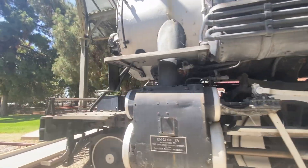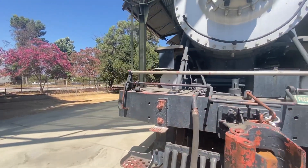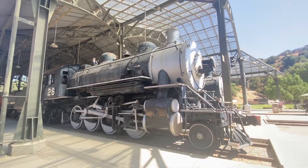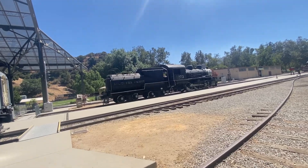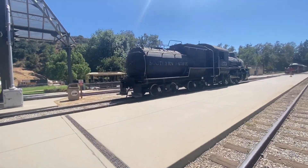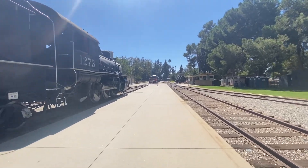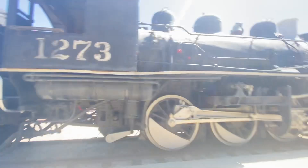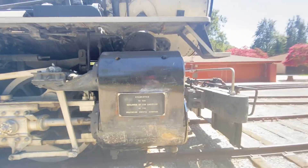Recently the Western Pacific has restored a steam locomotive, number 163, and it's running — they just finished restoring it about a month ago. Anyway, it's back in working condition. As far as I can see, locomotive number 1273 used to run on the Southern Pacific. Again, it's another donation from the Southern Pacific Railroad.